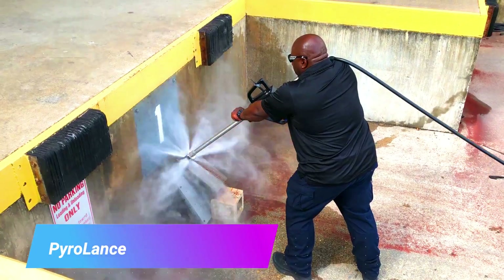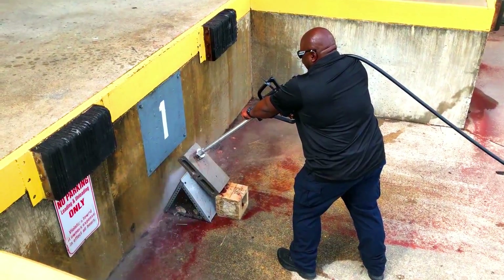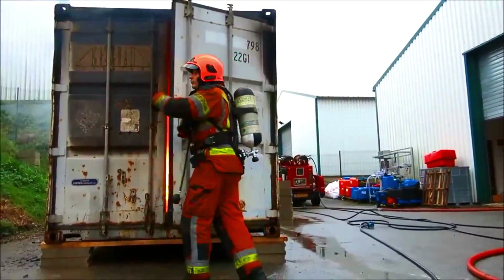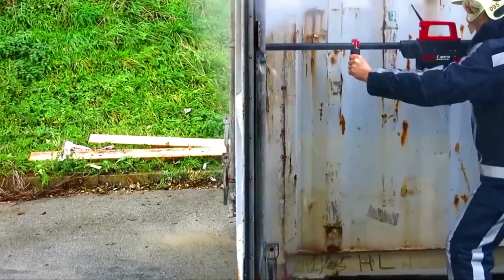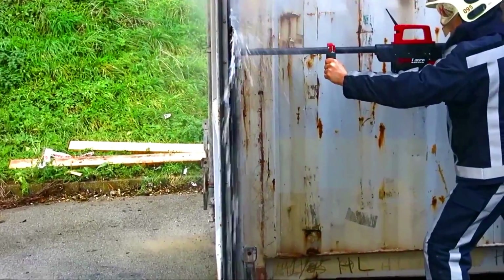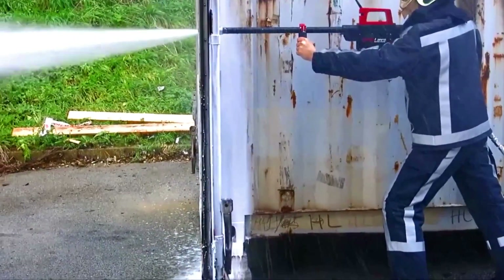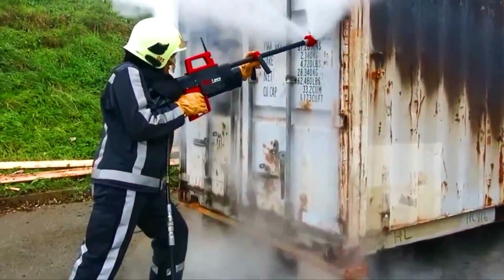Pyrolands is a high-pressure water mist fire suppression system that uses ultra-high-pressure water fog and garnet — a mineral used as an abrasive — to help firefighters quickly breach a burning structure by cutting through the building's exterior. Pyrolands was developed by Casparis Seifert, a firefighter and inventor.